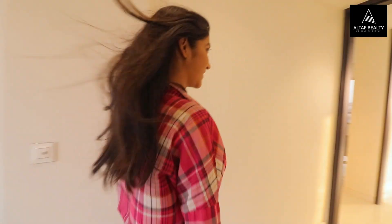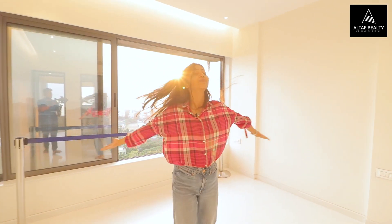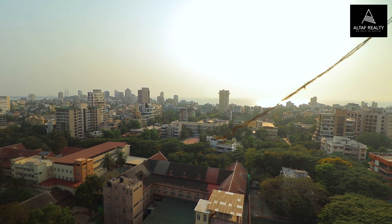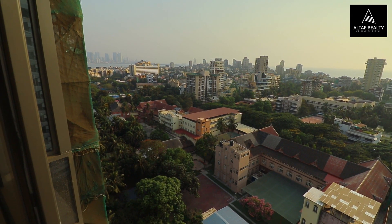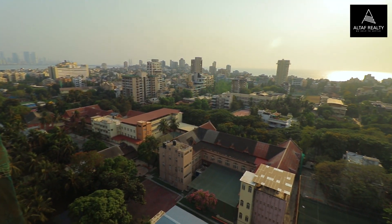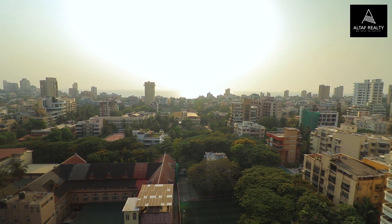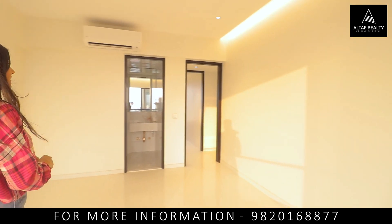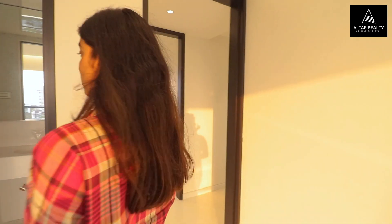Now it's time for our master bedroom. This is amazing — you have a school and a church and a beautiful view. There is going to be no construction on both sides, so these views you will be getting for your whole lifetime if you stay here. So peaceful, calming, charming, and beautiful. It also has an attached washroom just like the others.